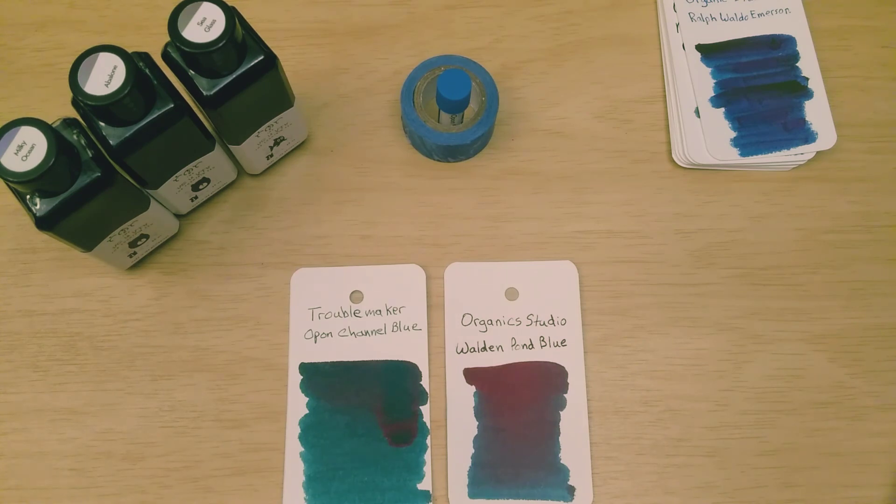My pen of the day — well, I've misplaced it. My pen for today was a Pilot Kakuno. I wanted to show you that I had pens other than Jinhao's, but now it has run away from me. It's a clear Pilot Kakuno that I filled up with the Opon Channel Blue.